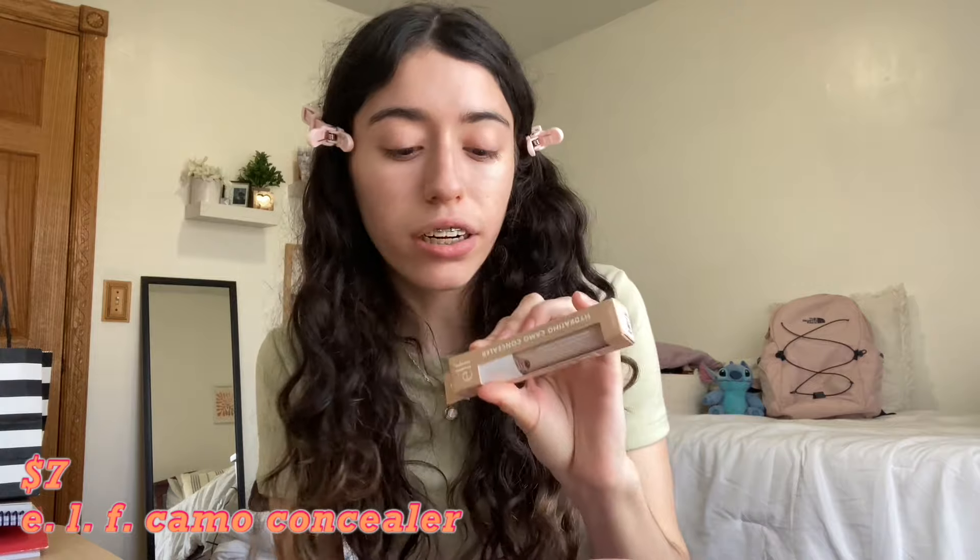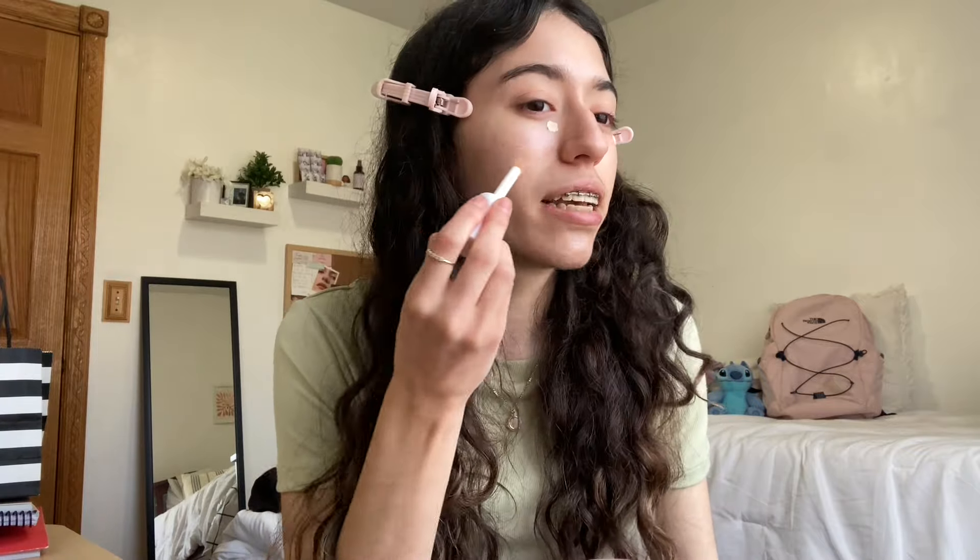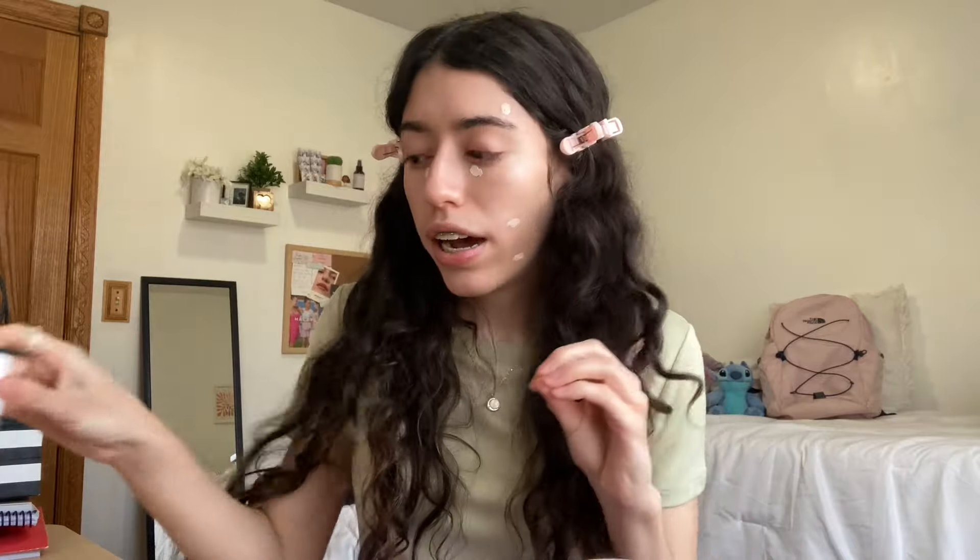Next I'm going in with the ELF Hydrating Camo Concealer — only $7, in the shade Fair Rose. I think this was the lightest shade they had. This is a dupe for the Tarte Shape Tape which is $14, double the price. I put some on and used my concealer brush. It's cool because the glow is still visible through the concealer — you can see a little of the matte from the concealer but also the glow underneath.